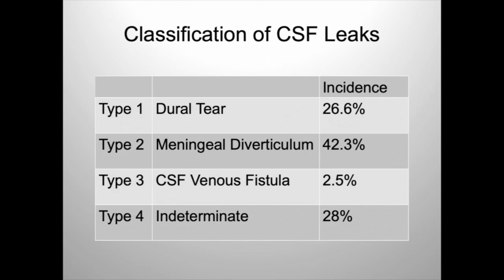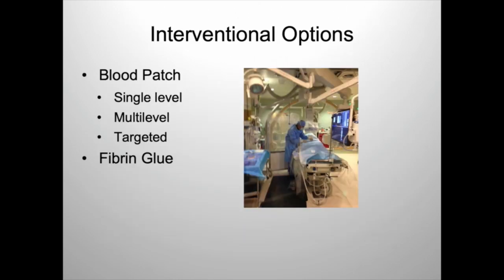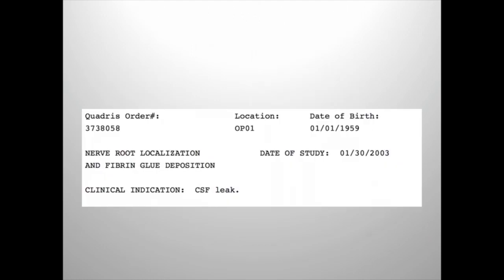It helps to have the type of leak, and the treatment may be slightly different based on the type and based on the presentation. Basically, we have the same things: single-level, multi-level, and targeted blood patches, and targeted fiber and glues. We do it in the same room that we do the myelograms in, not on a CT scanner, but on a biplane fluoroscopy unit, and we've been able to work it out.